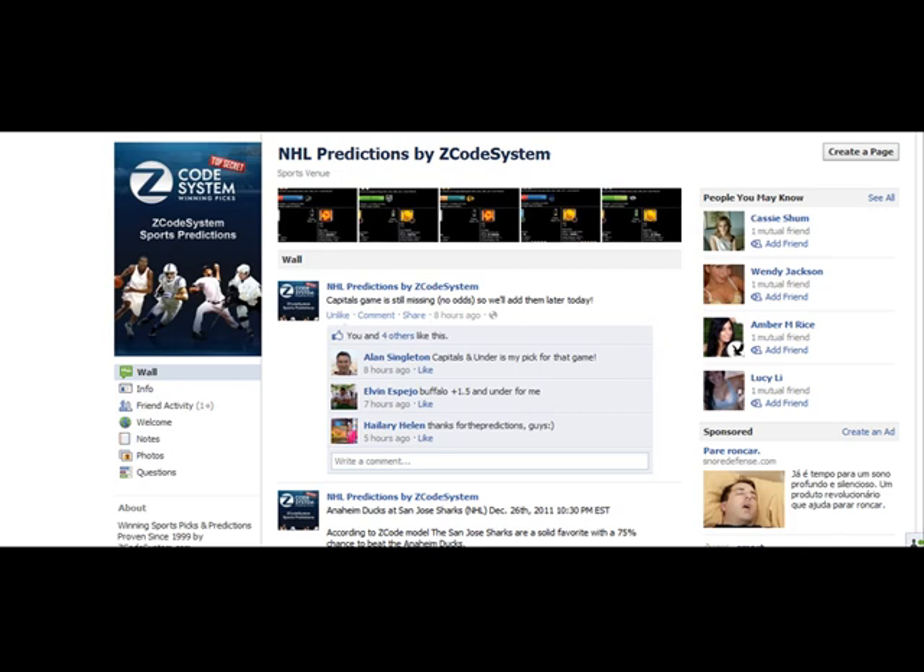As you know, while we are in the beta stage, Mike is publishing our predictions and picks on our Facebook page and Google+. So if you're new to our system and wondering how you can win with us, the best thing to do is to go to the left menu of our Facebook NHL page and click Notes.